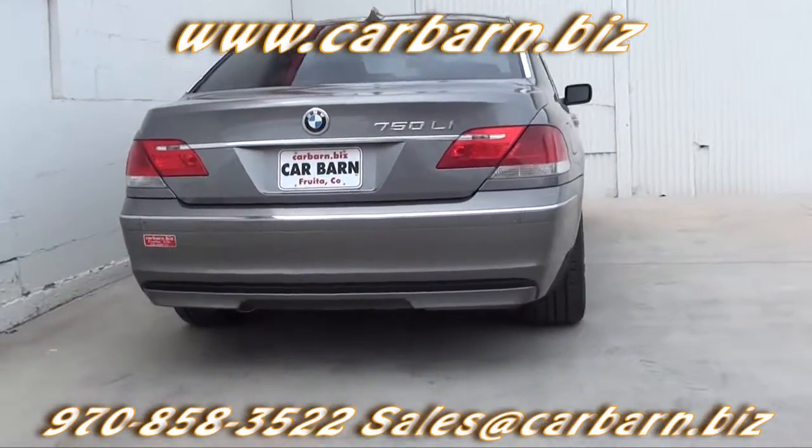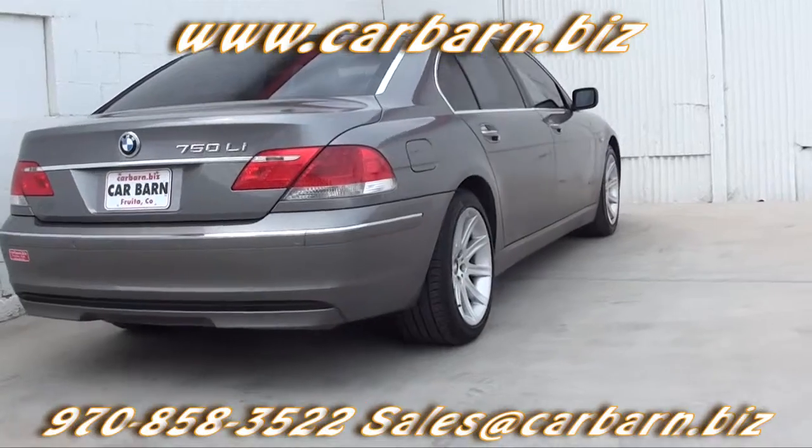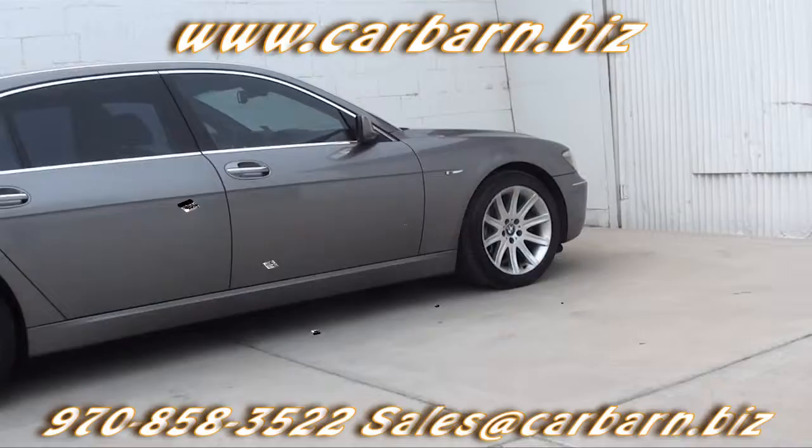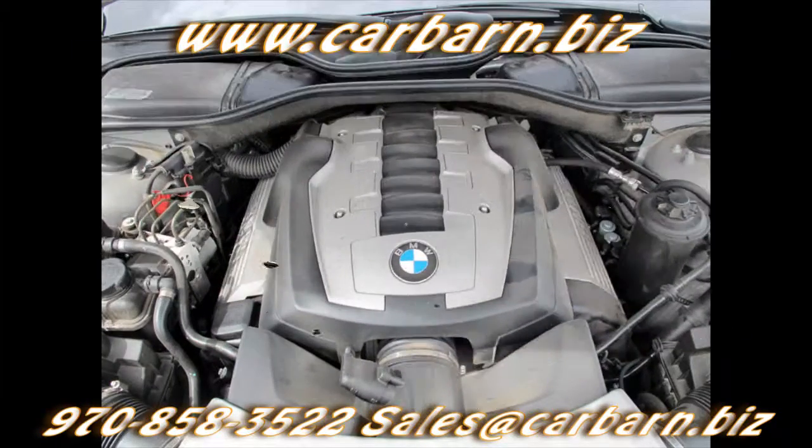3,000-mile limited powertrain warranty that's valid at any certified mechanic. This BMW is powered by the 4.8-liter V8 engine with an automatic transmission and is rear-wheel drive.